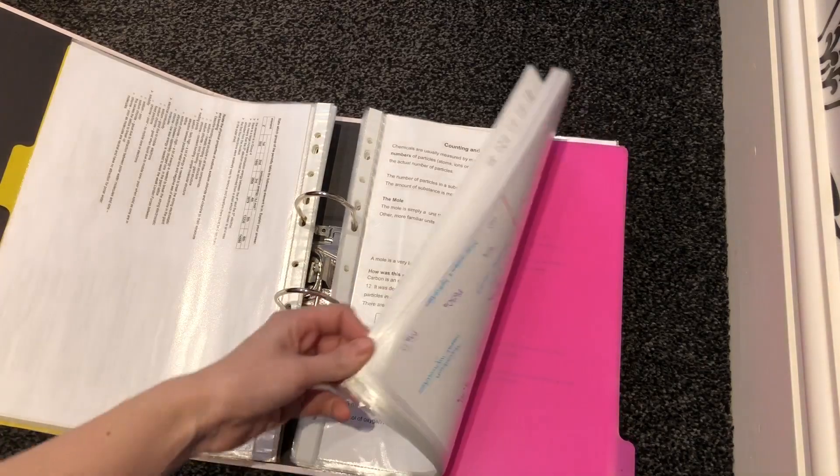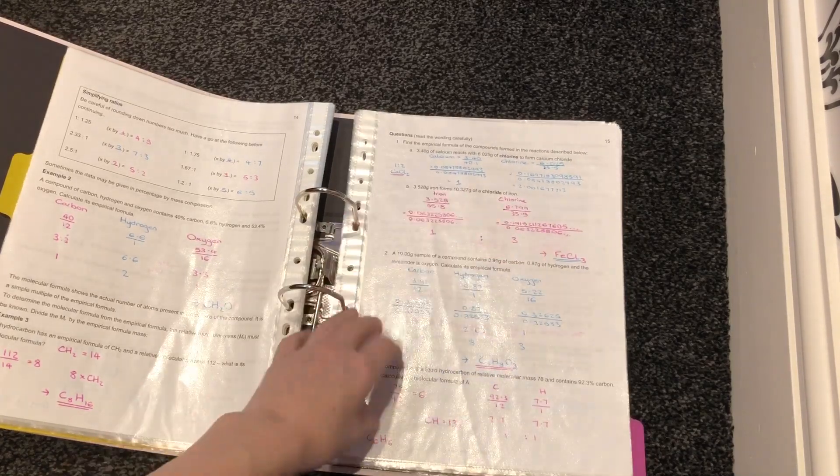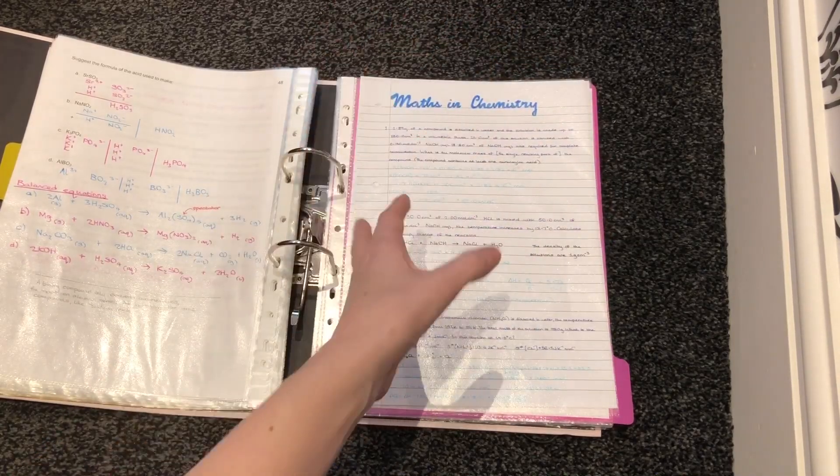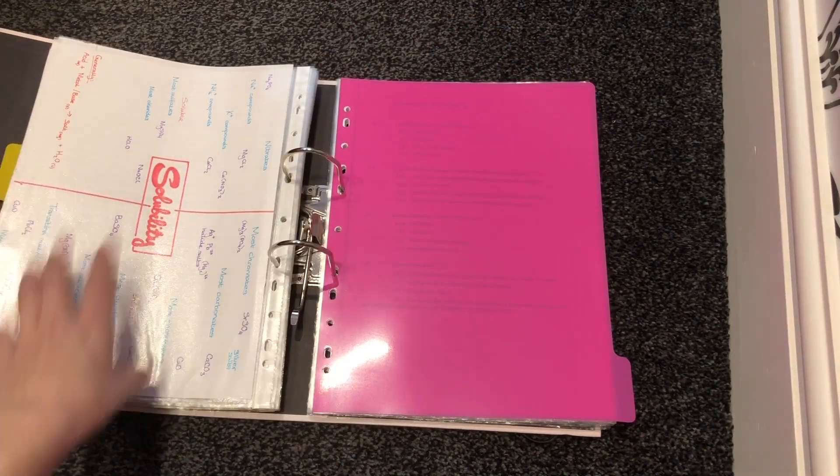Then we reached the actual content part of my folder. I always used pink and blue Bic pens, which made my notes more colourful and therefore more interesting. At the end of those notes, I kept some mind maps, questions, or finished notes in case I needed to do a little bit of revision — I always had them handy.